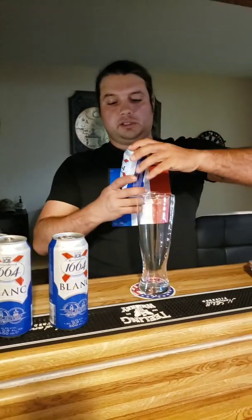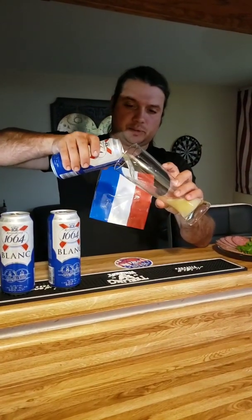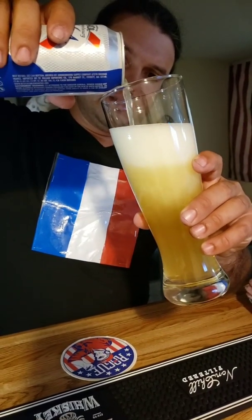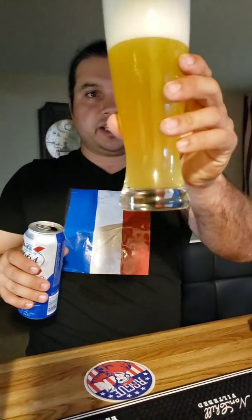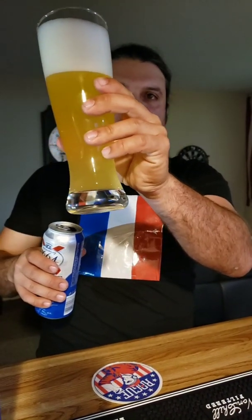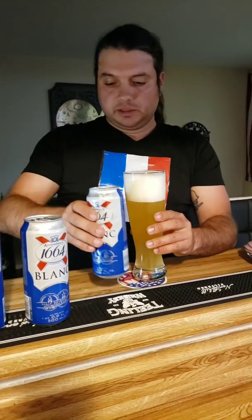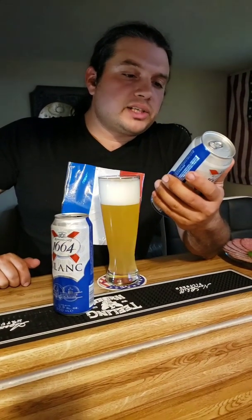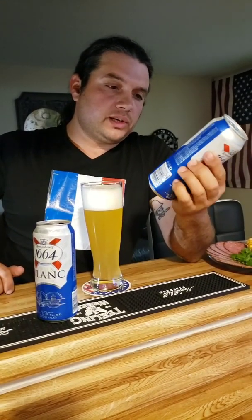Let's pour it and see what it looks like. I'm super thirsty. This is supposed to be a very interesting beer — it's not really your casual beer. Oh, look at that — it looks like it's not filtered. It's like a wheat beer. Holy moly, look at this color! It's certainly weird. I'm going to let the foam settle down a bit. Kronenbourg 1664 Blanc — white malt beverage with natural flavors, 5.0 percent alcohol by volume, half a liter can.